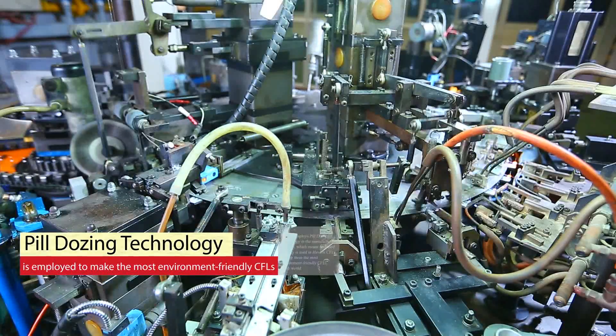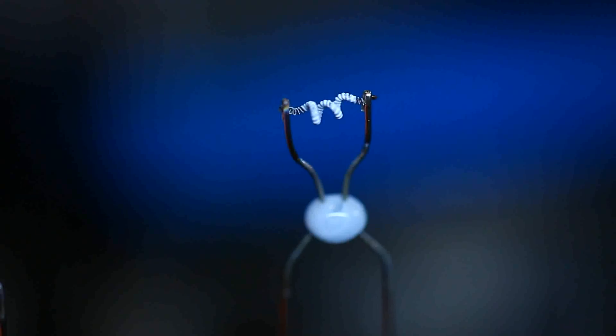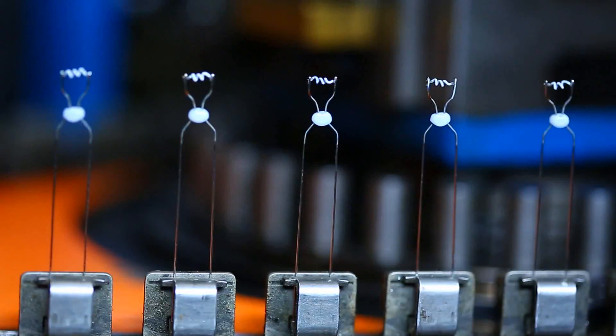Havels employs pill-dosing technology in the manufacture of CFLs, which means no liquid mercury is used in Havels CFLs, making them the most environment-friendly CFLs in the world.